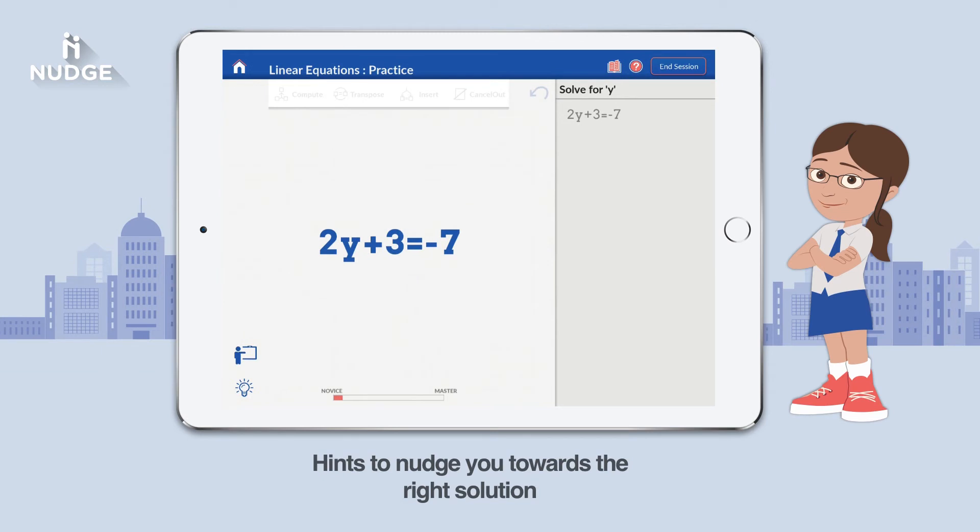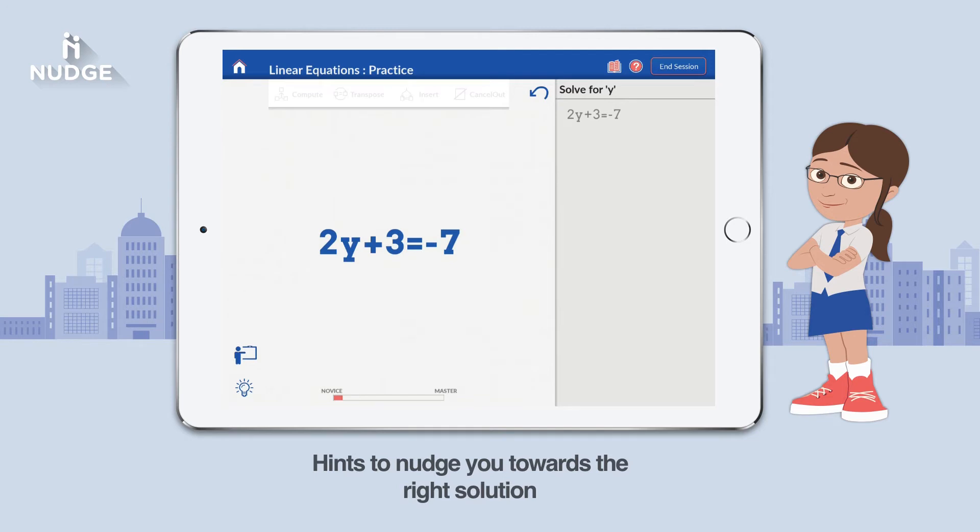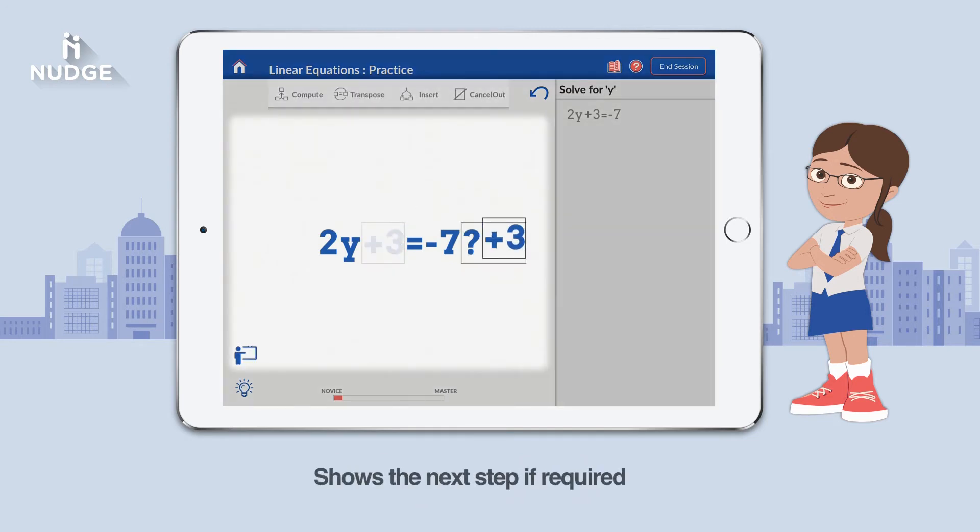When Anita is stuck, help is just a tap away. Nudge provides helpful hints and lets her solve it on her own. At times she needs more than a hint — it can show her the next step fully.